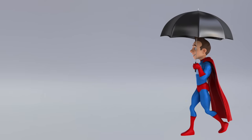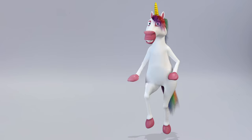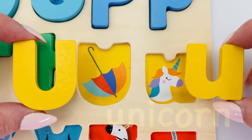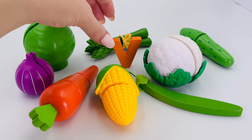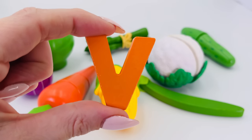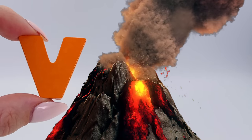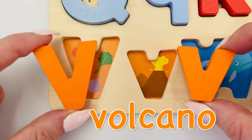A superhero still needs an umbrella in the rain — U is for umbrella. And this is a dancing unicorn — U is for unicorn. Uppercase U is for umbrella and lowercase u is for unicorn. Look at all these healthy vegetables — V is for vegetables. It's a volcano — V is for volcano. Uppercase V is for vegetables and lowercase v is for volcano.